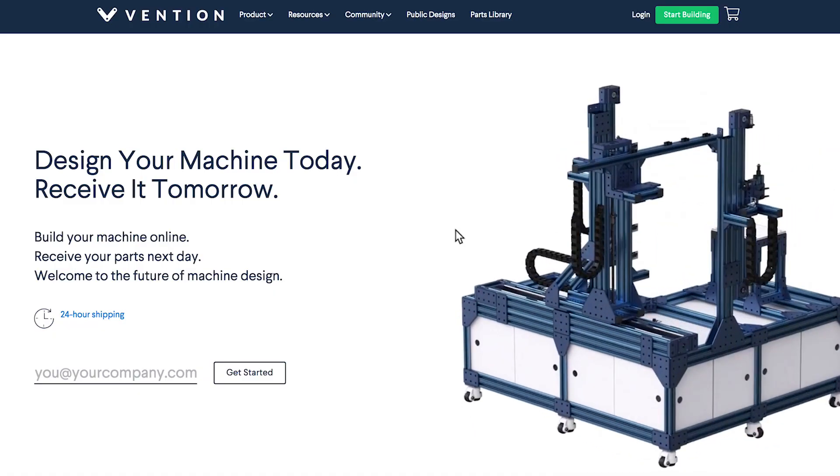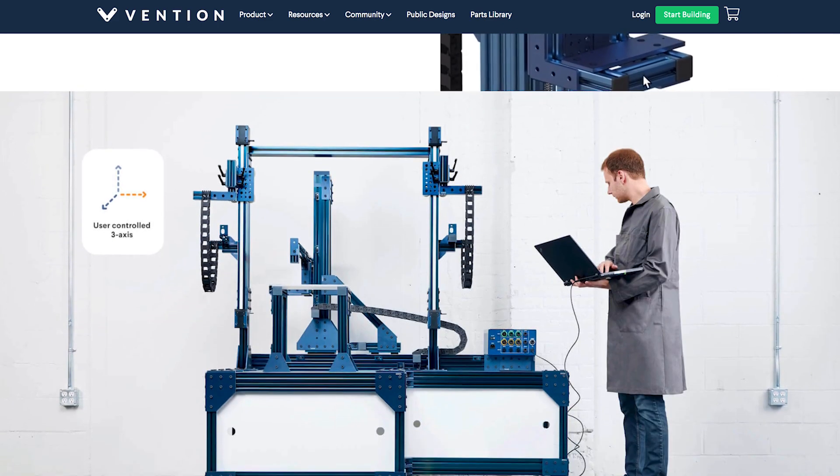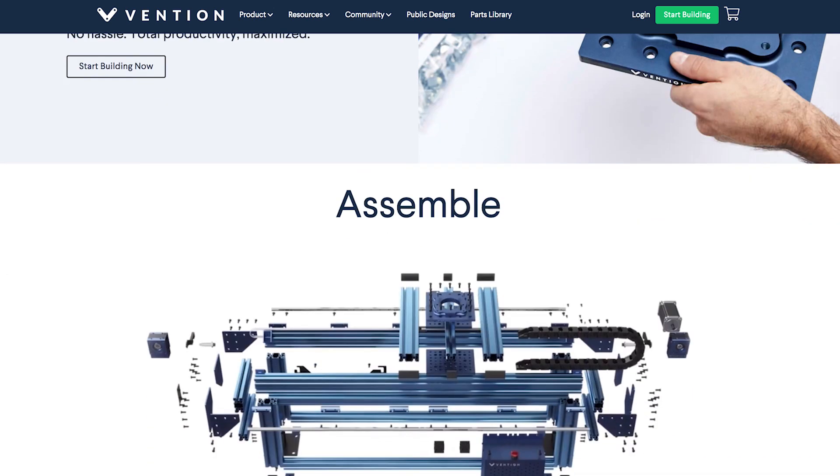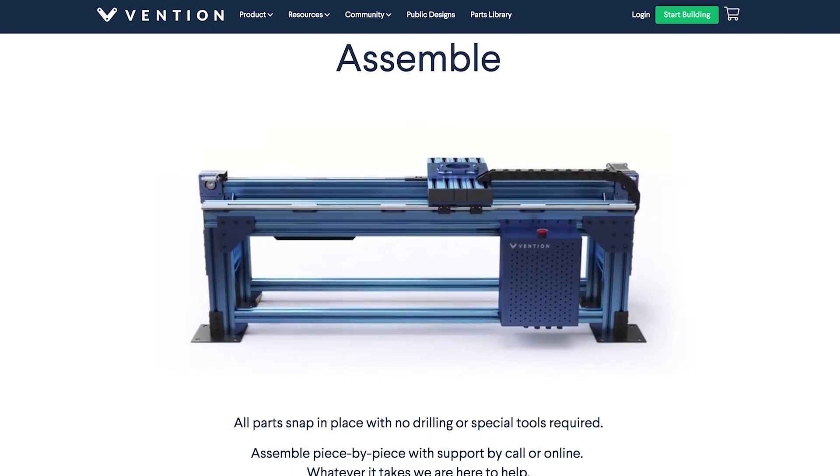The Vention team helped us with choosing the right parts, giving us some ideas of the differences between parts. For example, the transparent panels that we used for our safety caging — they explained what the differences would be.